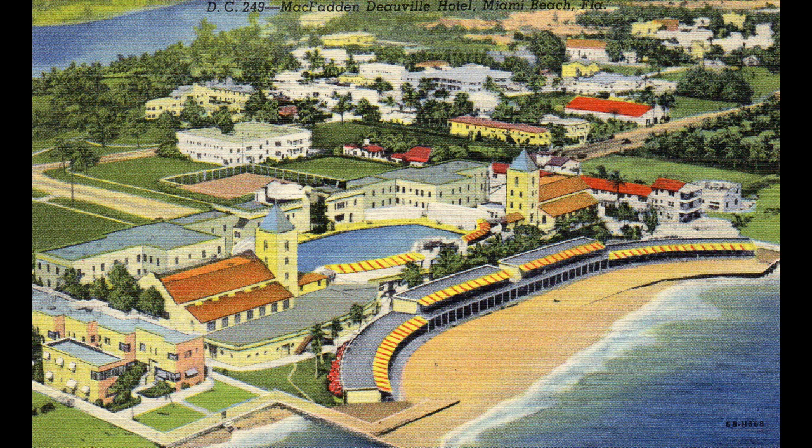During World War II, it was taken over by the Army to house troops who were training in Miami Beach. It was demolished in 1956 to make way for a new Deauville Hotel. That now-shuttered hotel was most famous for hosting the Beatles in 1964 during their first visit to America. From there, they appeared live on the Ed Sullivan TV show.